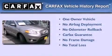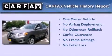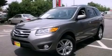This Hyundai has had only one owner and it qualifies for the Carfax buyback guarantee. This vehicle won't last long at this price. Call and arrange a test drive now.